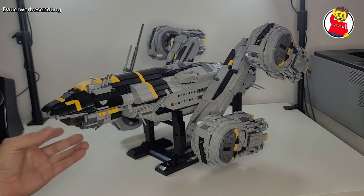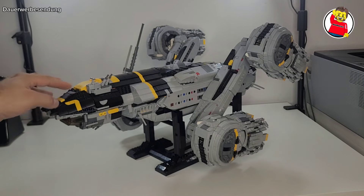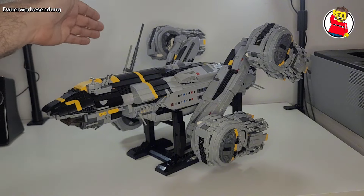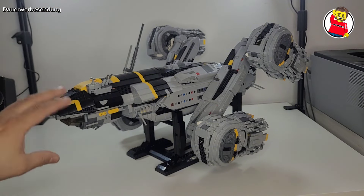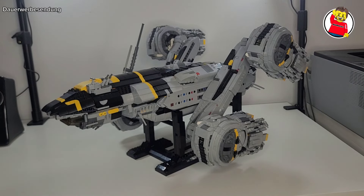Dann dreht ihr es um — typisches Bauen. Es sind definitiv hier und da ein paar sehr interessante Bautechniken versteckt. Typischerweise hier vorne diese angeschrägte Version, damit wir diese Form hier bekommen. Ansonsten ein bisschen Antennen und alles Mögliche. Und dann hier unten die Kante — die sieht man im Film auch ziemlich gut, dass man da wirklich steht und nach unten gucken kann. Man steht auf der Glasscheibe, futuristisches Gefährt — auf jeden Fall durchsichtig. Man kann nach unten gucken und kann halt dann schön schauen, wo man gerade lang fliegt.